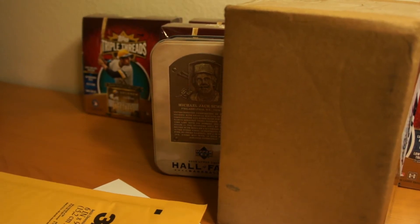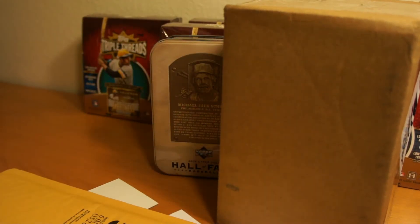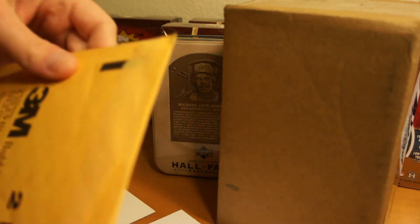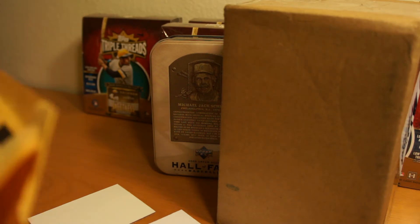Haven't been ripping too much lately. I've been holding on to my triple threads in the back here. Still got five boxes, so I'll probably be ripping into those soon, but not today.